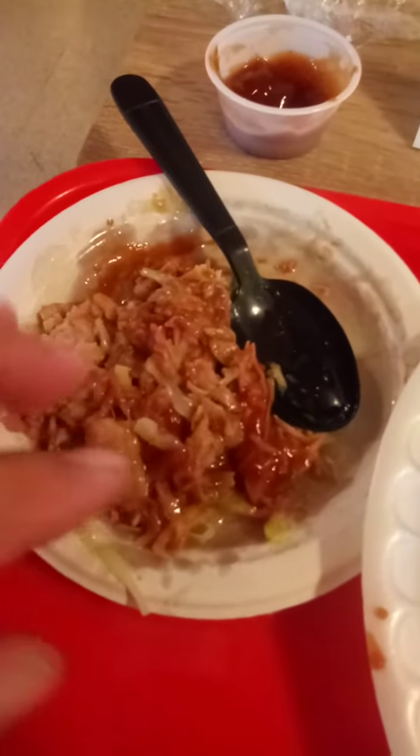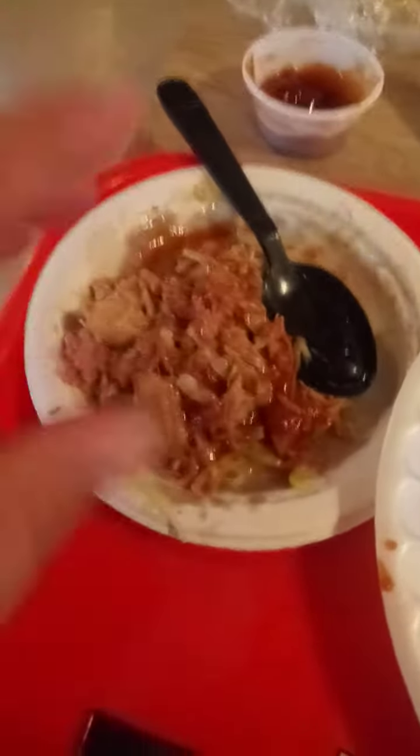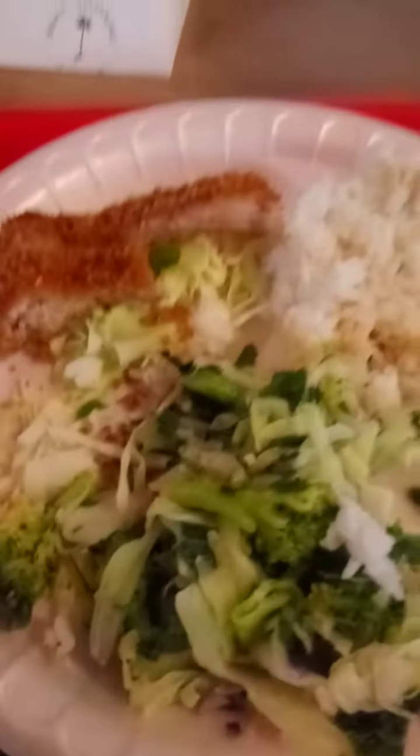Nice macaroni salad, really good. Then they got like a cabbage with pork going on, really good. Chicken planko — basically chicken fried steak, it's in breadcrumbs.